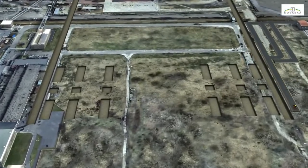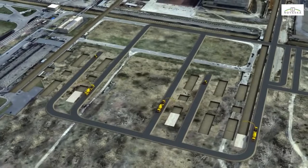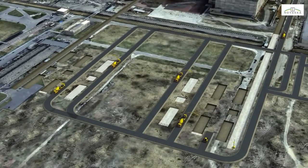Roads will be constructed specifically to serve the erection area. Then civil engineering works will begin, starting with laying the blinding concrete.